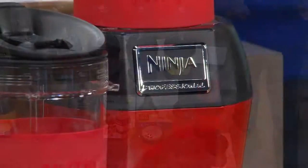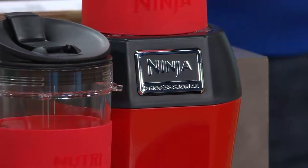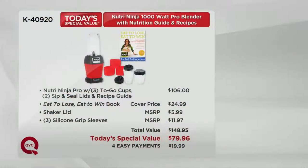Here's the value component. Normally, this 1,000-watt with all the to-go cups and everything included is $106. The 'Eat to Lose, Eat to Win' book — this is a brand new book with a cover price of $24.99. The shaker lid MSRP is $5.99. You also get the silicone grip sleeves, which are great on the go — you'll never drop it. That adds up to $148.95. Right now at midnight, there's no advance order whatsoever, and it's a big color story.